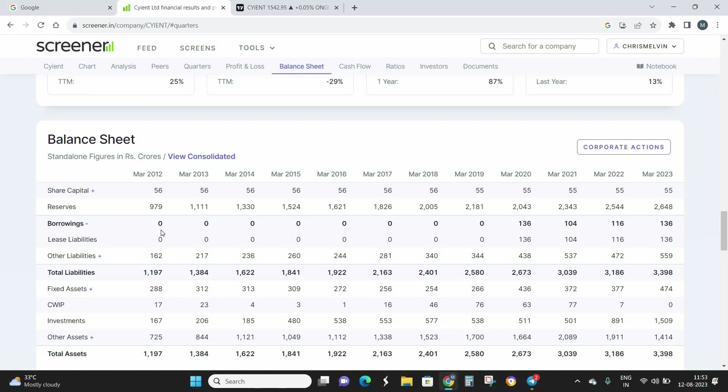The most important thing to look at in the balance sheet is the borrowings, which show the debt of the company. From March 2012 to March 2019, Science Limited has been a debt-free company. Currently there are some liabilities, but these are basically lease liabilities — many companies are now taking on lease liabilities in order to get tax benefits.